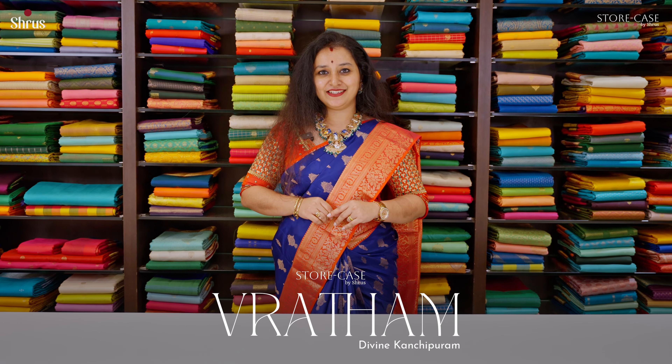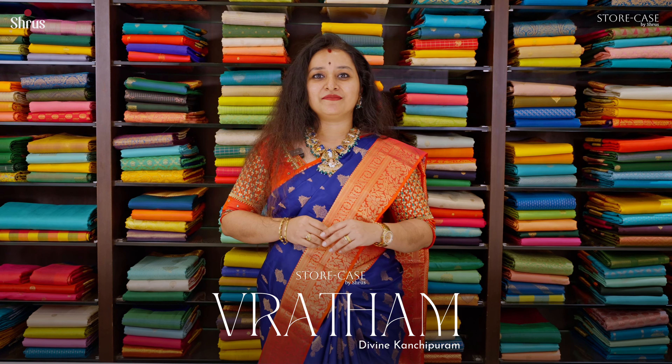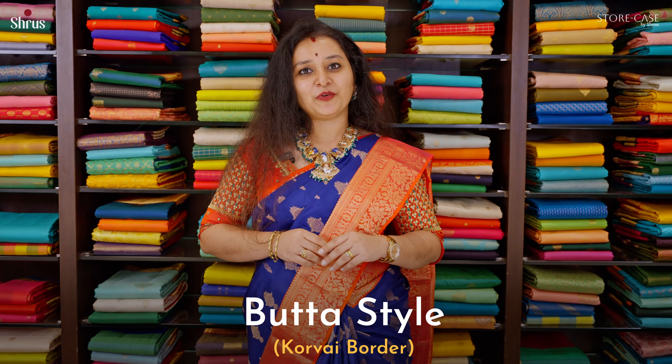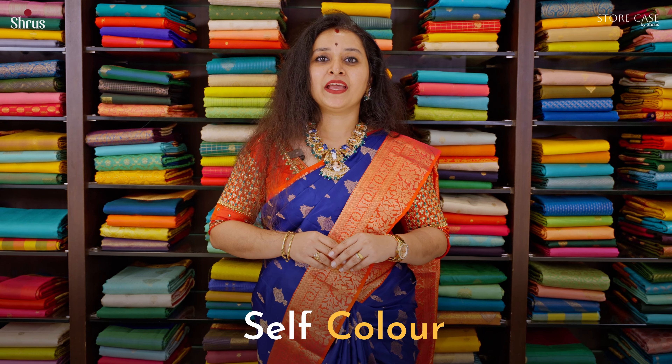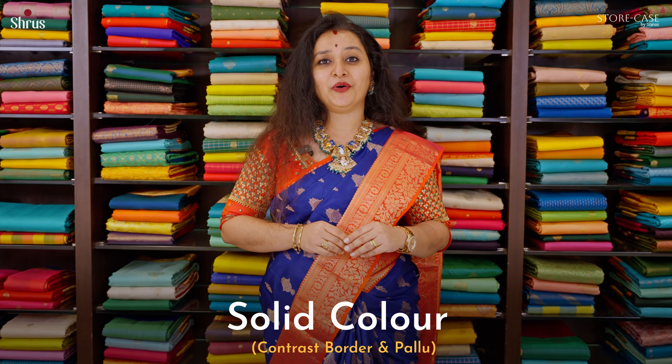Namaskara and welcome to Shrews. In today's showcase we'll be showing our Vridham collection. Vridham is our hand-picked beautiful Kanjivaram silk sarees. In Kanjivaram we have butta style with korvai borders, we have non-korvai style, we have jari kattam, we have self-coloured sarees, we have solid colours with contrast border and pallu. So let's see one by one.